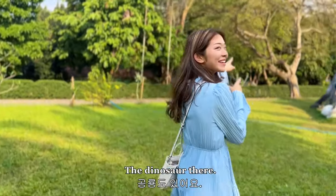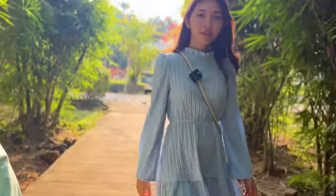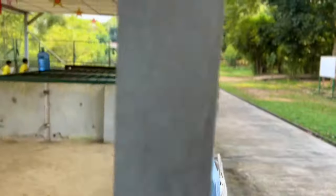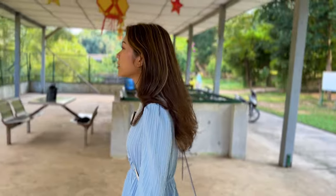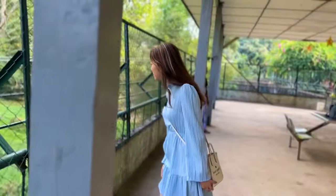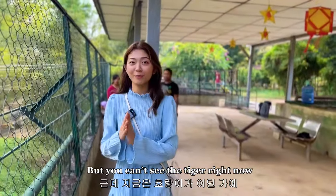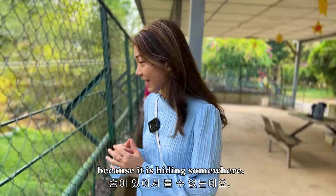There's a dinosaur there. So this is the place for the tiger, but you can't see the tiger right now because it's hiding somewhere.